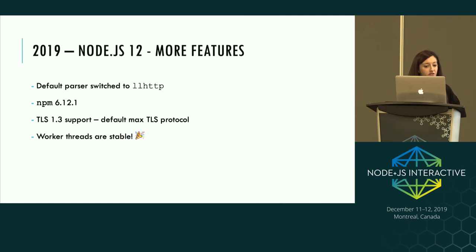Other features in Node.js 12: the default HTTP parser was swapped to llhttp due to maintenance concerns with the original. We also got an NPM upgrade, TLS support where the default max protocol is now TLS 1.3, and worker threads are now stable — you can use them in production and in LTS.